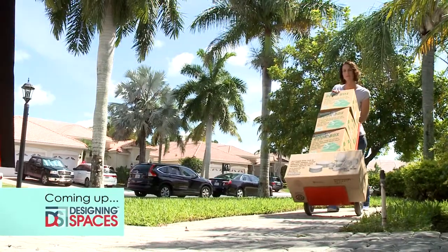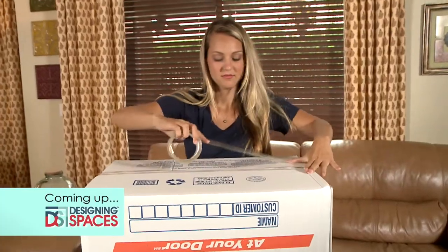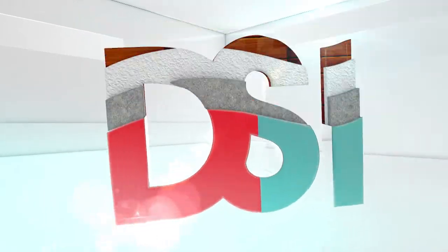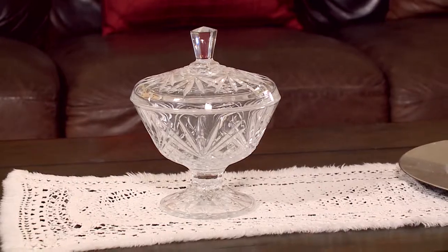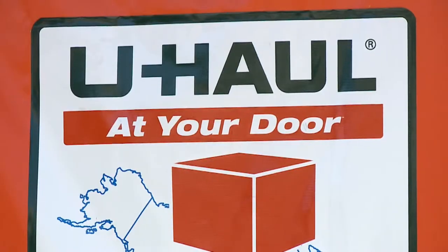Coming up next here on Designing Spaces, we visit one home where a remodeling project requires moving out of the house. Where do you put all the furnishings? We've got the answer. My daughter just left for school and the house is cleared. My husband and I have been waiting for an opportunity to do major remodeling of the house — there's just one problem: we have no choice but to move furniture and other things out of the home. Where am I going to put it all? Designing Spaces reached out to our friends at U-Haul to step in with their suggestions. Melanie's remodeling project is a perfect example of how U-Haul provides storage solutions for people with do-it-yourself, hands-on tendencies.